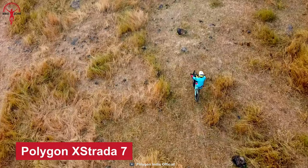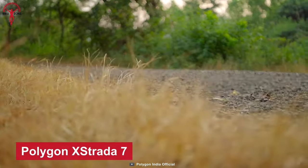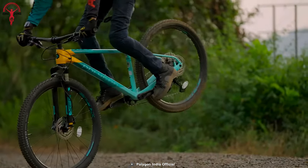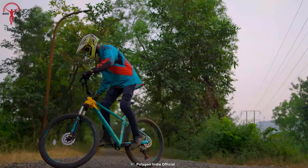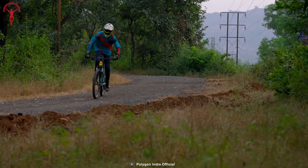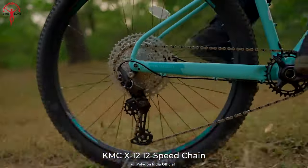With a promise to never give up regardless of the track, Polygon built its Xstrata 7. This is a popular cross-country mountain bike with a geometry that excels as a hardtail. Extremely versatile, comfortable, yet fast — these are the foundations of the Xstrata 7.